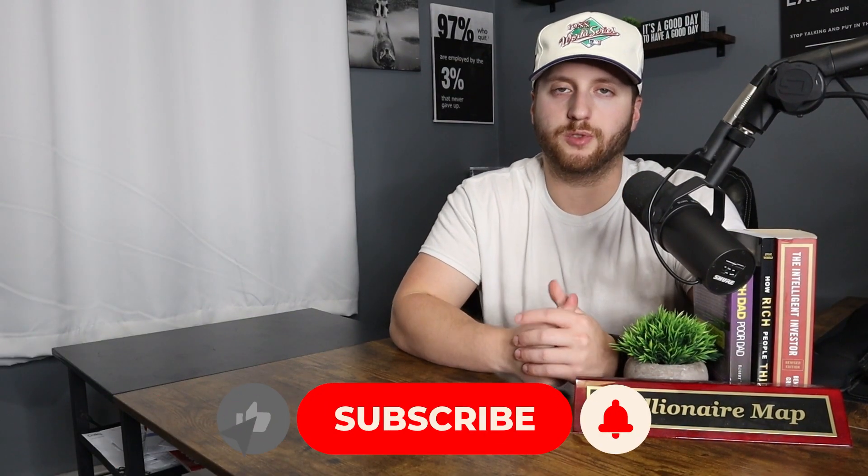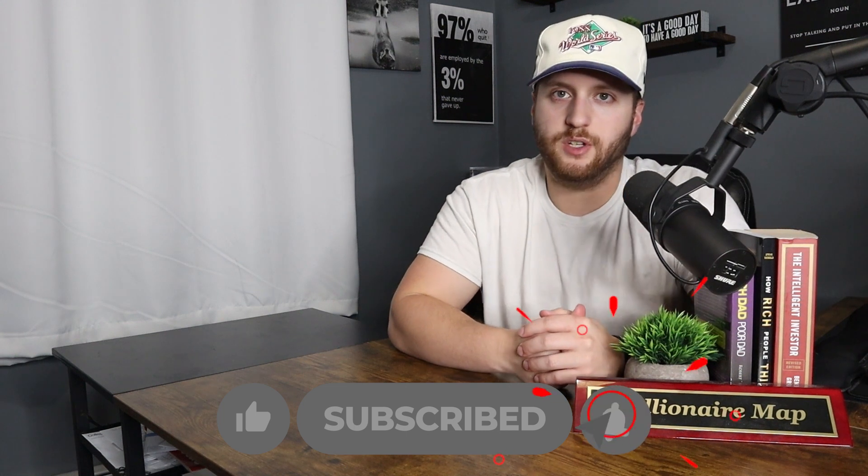All of this very much matters if you want to be successful on Amazon. If you found this video helpful, please smash the like button, subscribe, turn on post notifications, and have a good rest of your day.